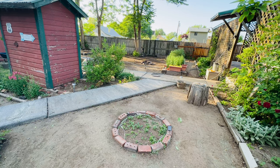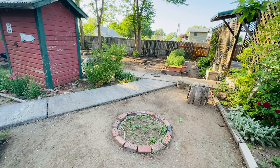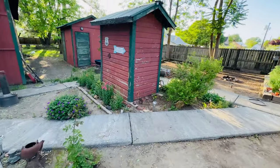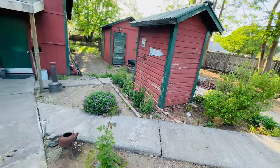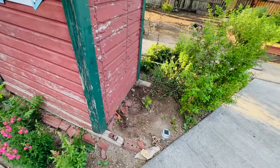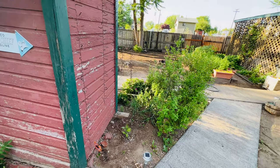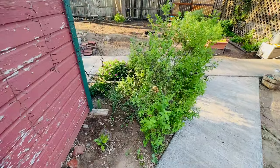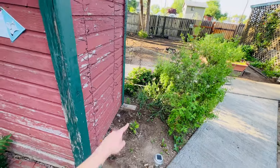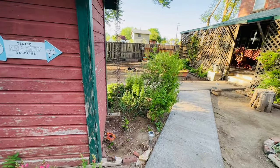I'd rather plant it somewhere else. Plant it well, though. Somewhere where she could see it regularly. Maybe down over there, maybe where that tree is growing? I think I'm going to plant it right here. I'm going to take that tree out and plant it right there. Yeah, I'll do that.